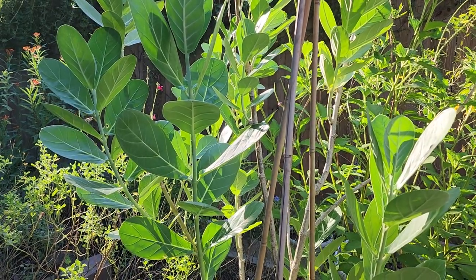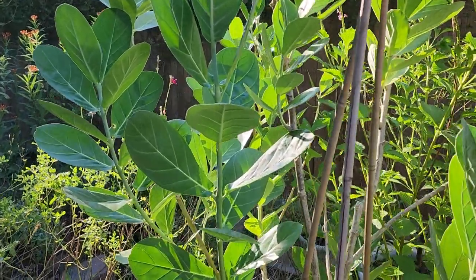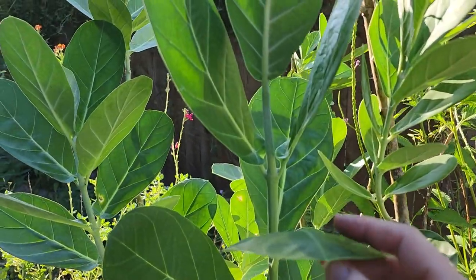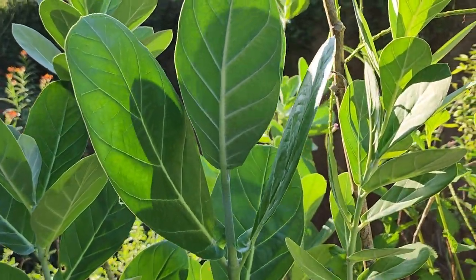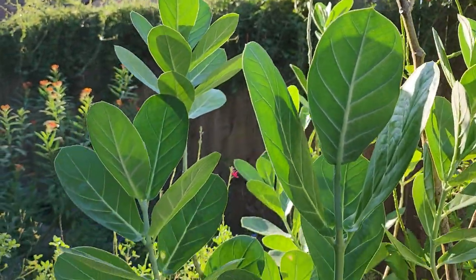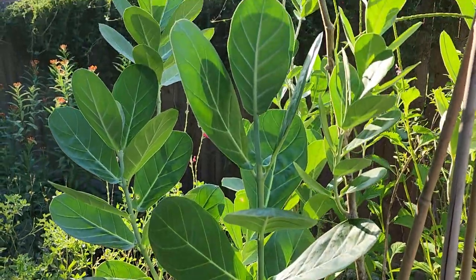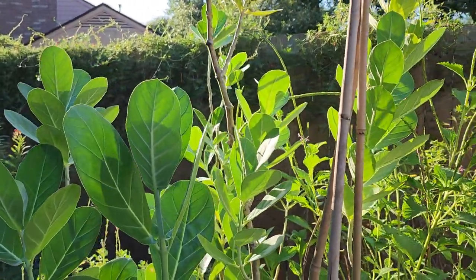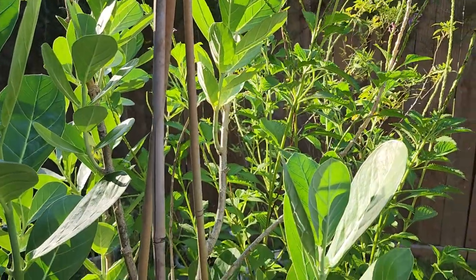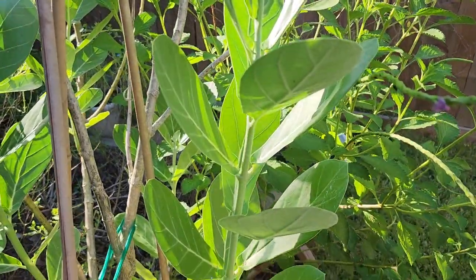I know the lighting is a little stark here because it's in the early evening, so I apologize for that — it's a little more difficult to see. But I did want to come out and show them just because of how beautiful the foliage is right now.